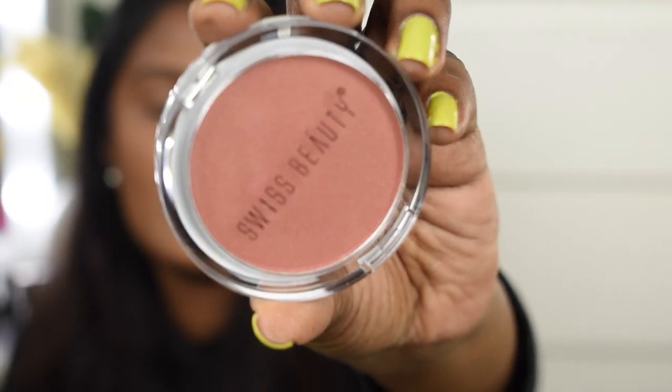Next I'm going to use a blush — again a recent launch from Swiss Beauty. It's their new Professional Blusher, and I've picked the shade called 'Glaze Bronzing.' It's such a stunning shade — it somewhat resembles the Bronzing Glaze from Colorbar. Using the PAC 214 blush brush, I'm applying it now. This shade has a very subtle sheen to it. If you have a deeper complexion, I'd highly recommend it — it's very affordable, retailing for around 250 rupees.